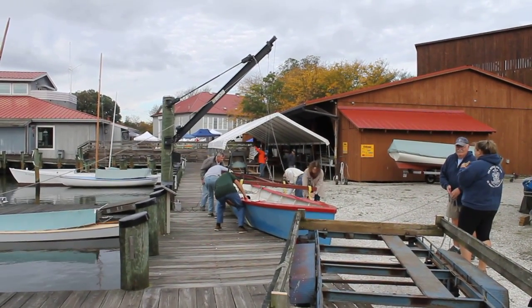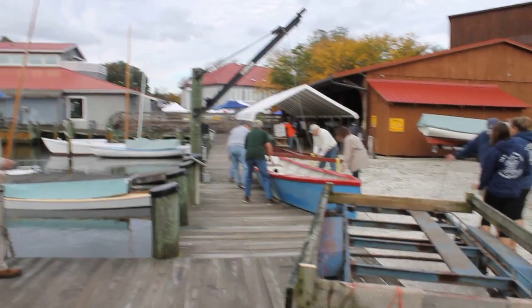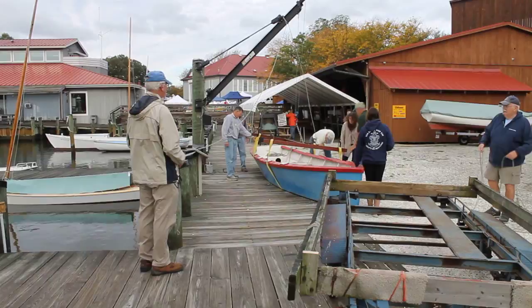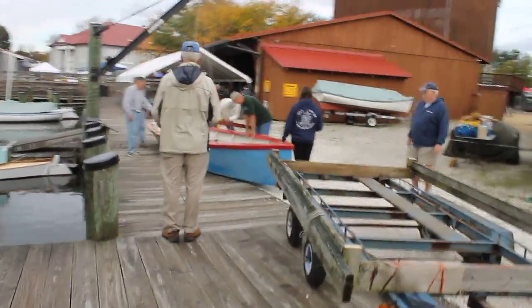There's a block up here. We'll try to get another view.